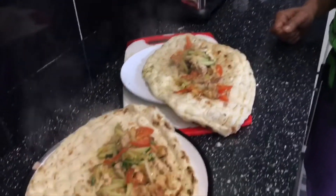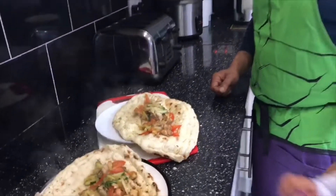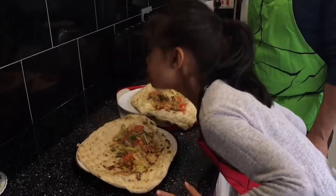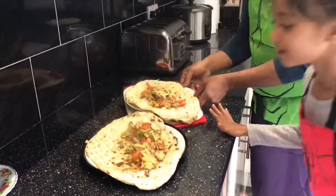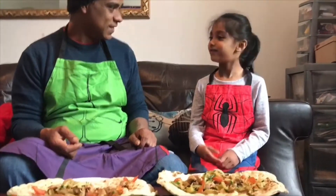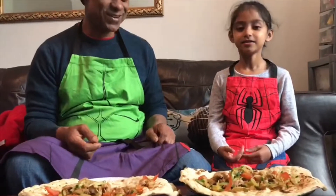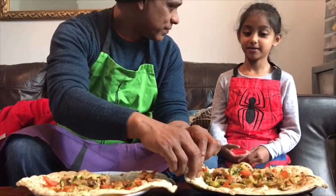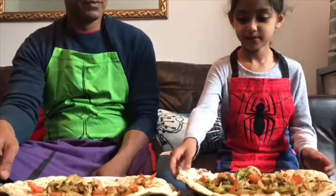Shall we let it cool down, then you can have a little taste? Yeah, and you can take it into the sitting room and eat. So - quick lunch! Didn't take us that long; it took about 15 to 20 minutes to cook. Shall I feed you, or are you going to feed yourself?